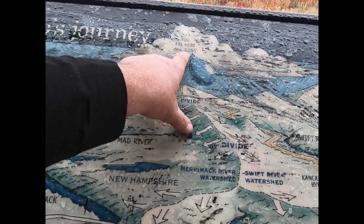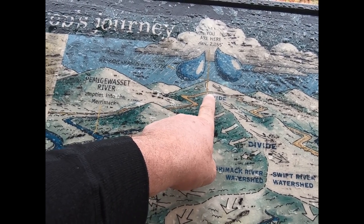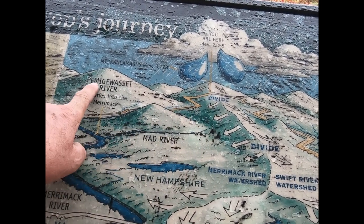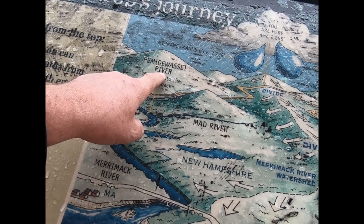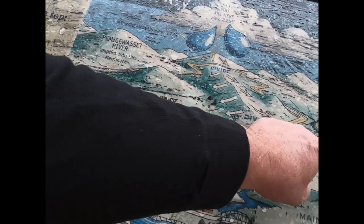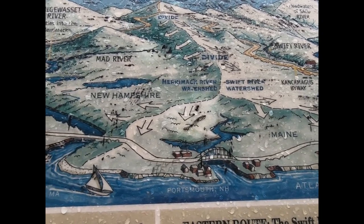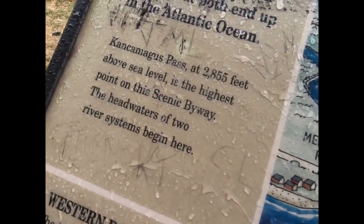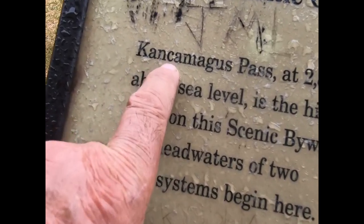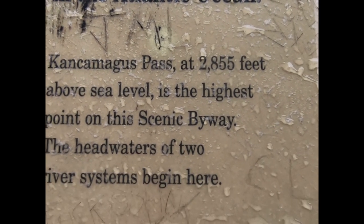We're up here at 2,855 feet above sea level. When it goes the way we're headed it drains to the Pemigewasset, and the way we just came from it's the Swift River. This is the Kancamagus — that's how you spell it — at 2,855 feet above sea level.